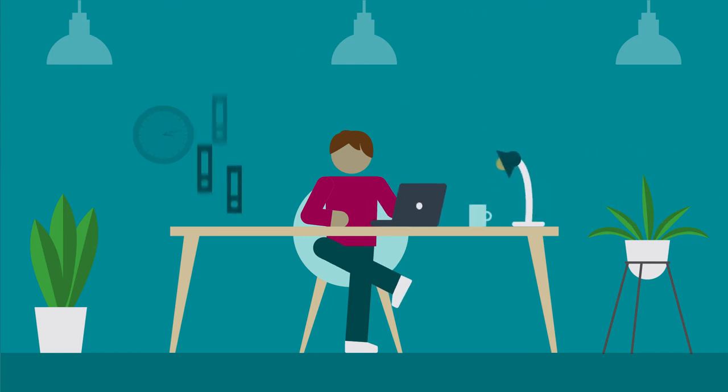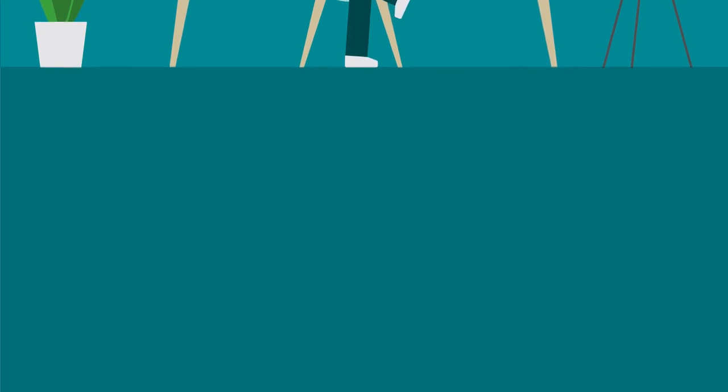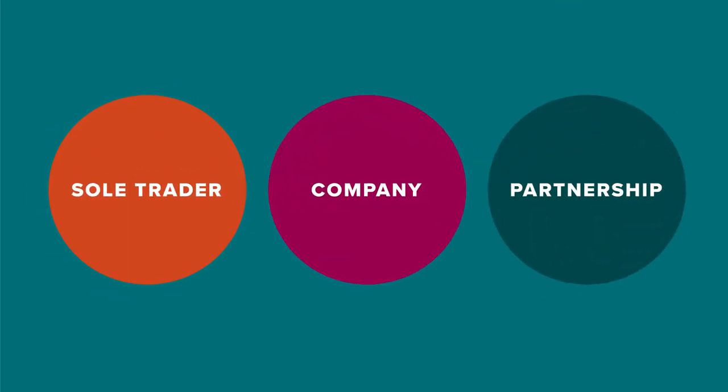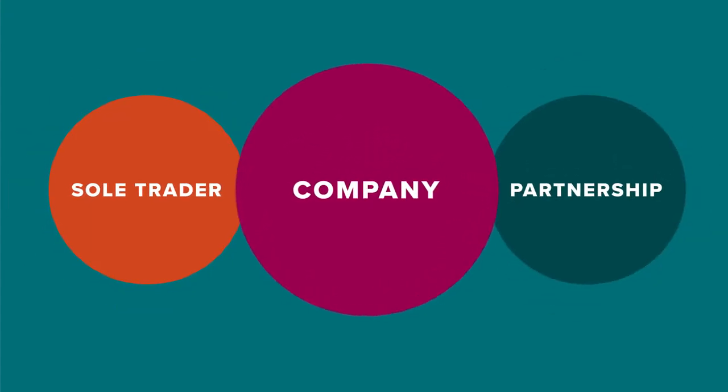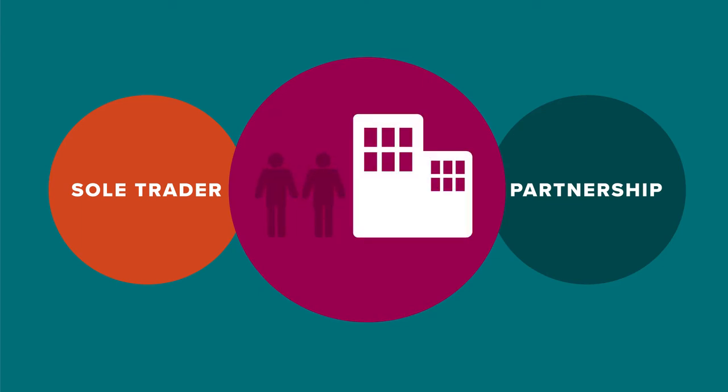Starting your own business can be pretty exciting — being your own boss, working on the projects you want to, and being responsible for your own tax matters. One of the first things to do is choose a business structure that's right for you. The three most common business structures are sole trader, company, and partnership. In this video we'll look at companies, which are their own separate legal entities, and how they do their taxes.